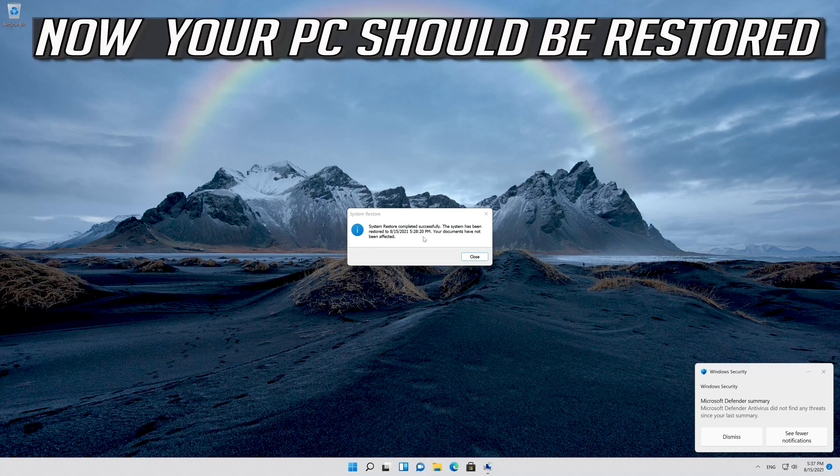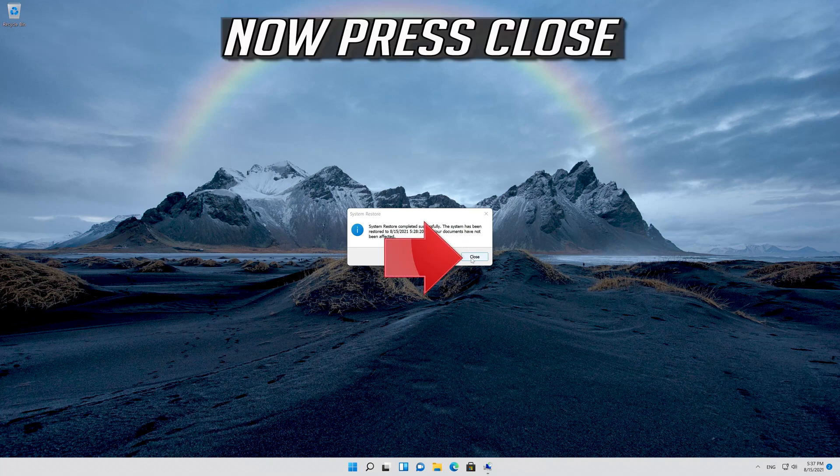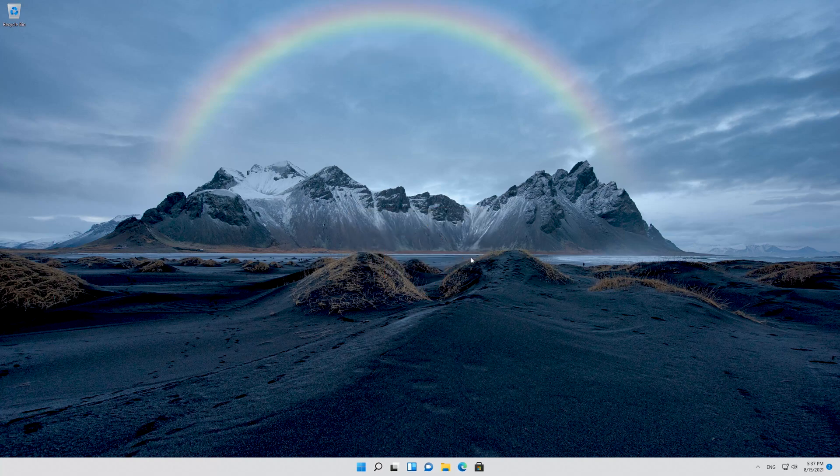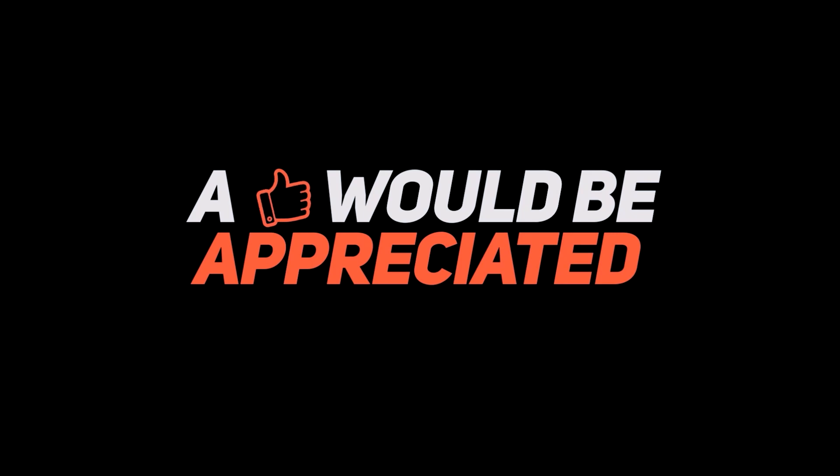Now your PC should be restored. Press Close.